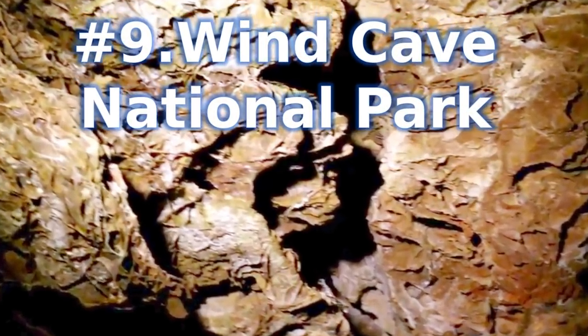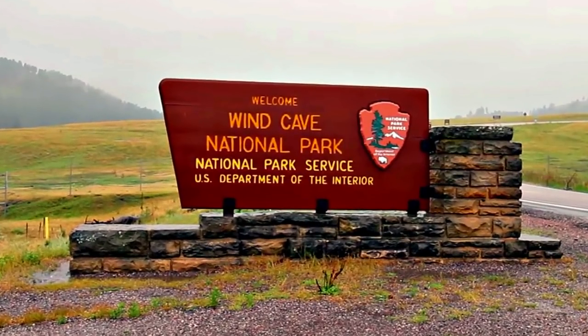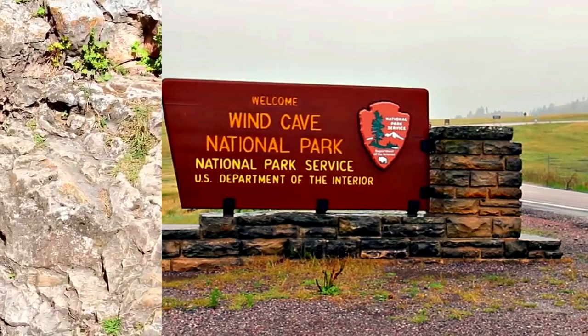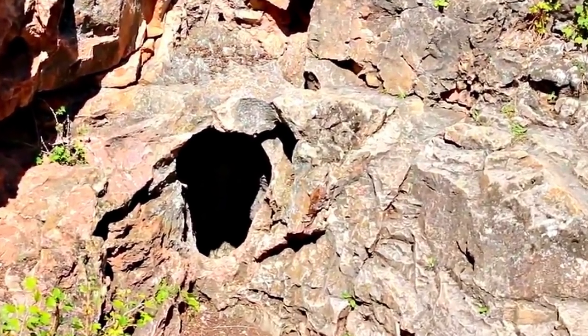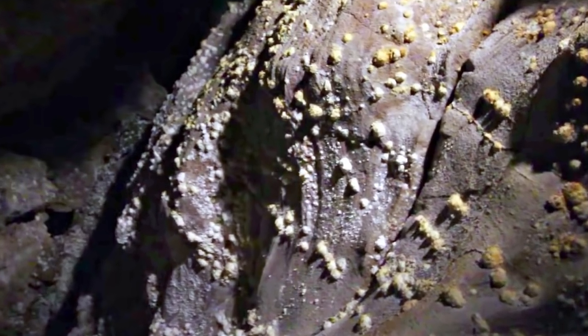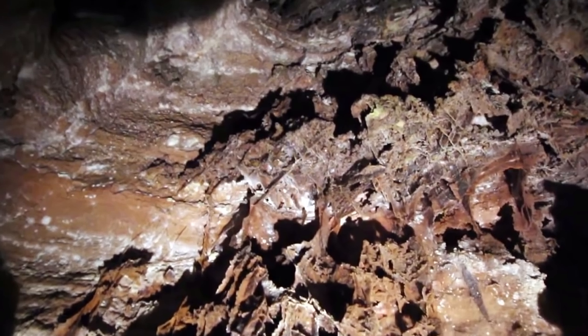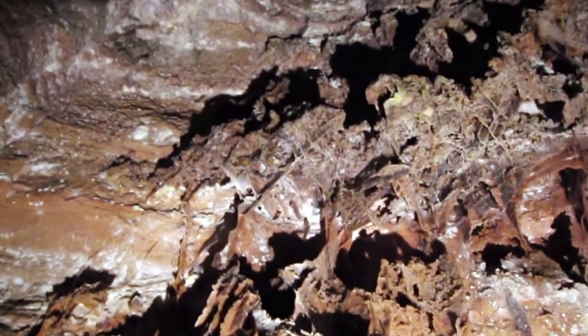Number 9: Wind Cave National Park. More than 60 mammoths, including three woolly mammoths, have been discovered at this site. Wind Cave is one of the longest and most complex caves in the world. Named for barometric winds at its entrance, this maze of passages is home to boxwork, a unique formation rarely found elsewhere. Visitors can see partially uncovered mammoth bones shown as they were found, in a covered, climate-controlled building. Guided tours are available, giving visitors a glimpse of the excavation process.